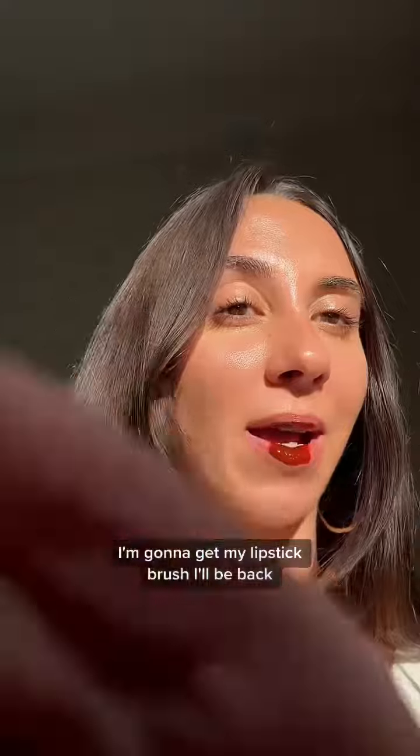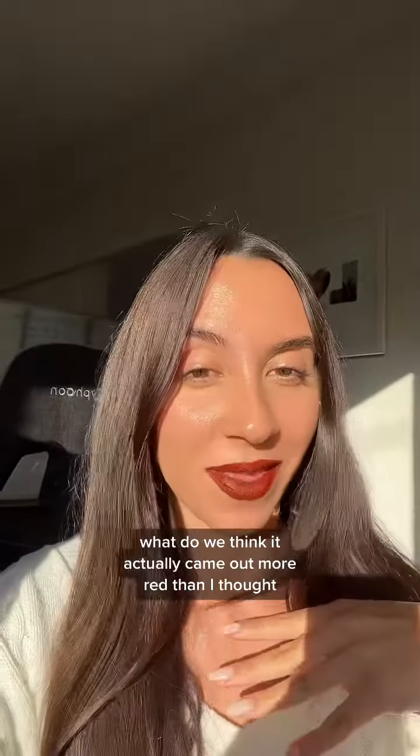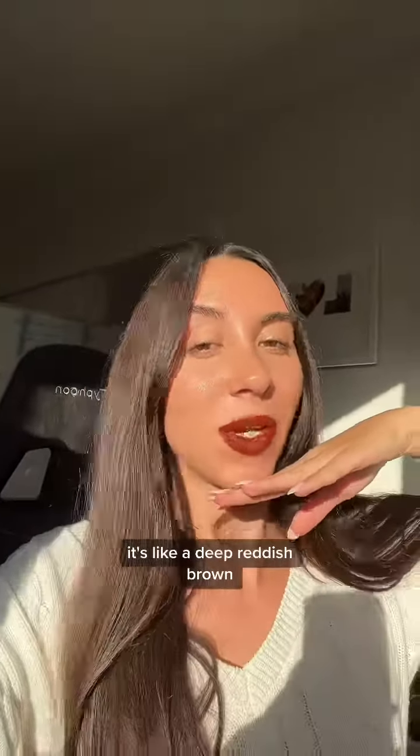I'm going to get my lipstick brush, I'll be back. This is the end result — what do we think? It actually came out more red than I thought, and I'm loving it. It's like a deep British brown.